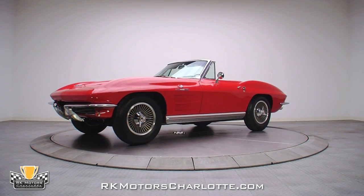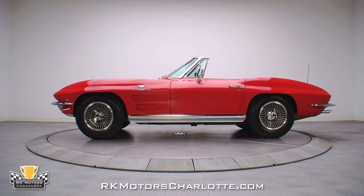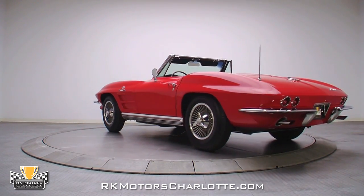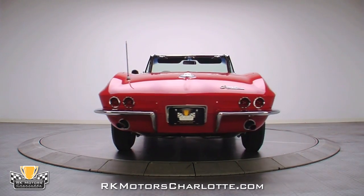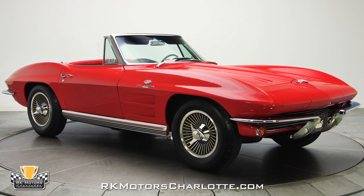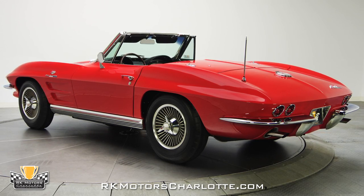One of only 1,325 fuel-injected cars produced, this 1964 numbers-matching 4-speed Roadster is a top-of-the-line investment-grade Corvette that has been awarded top-flight honors by the National Corvette Restorers Society. Wearing correct GM Code 923 Riverside red paint, this slick Corvette Roadster was completely frame-off restored to look just as it did when it rolled out of GM's St. Louis, Missouri assembly plant in 1964.